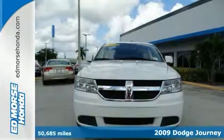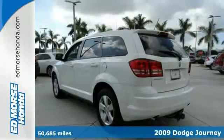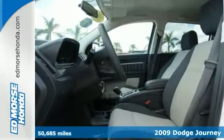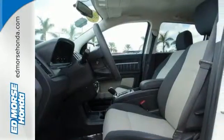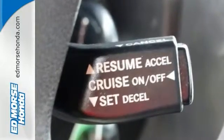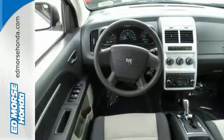It's a 2009 Dodge Journey. You've never felt safer than when you cruise with the anti-lock braking system, traction control and multiple airbags and emergency brake assist with this Dodge Journey. Now this one has a safety rating of 5 out of 5 stars, so everyone can feel secure.